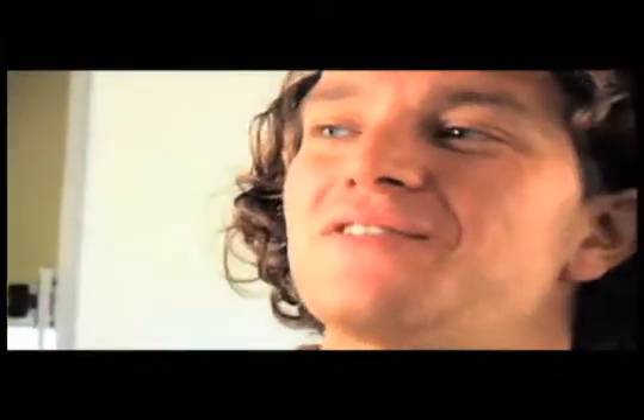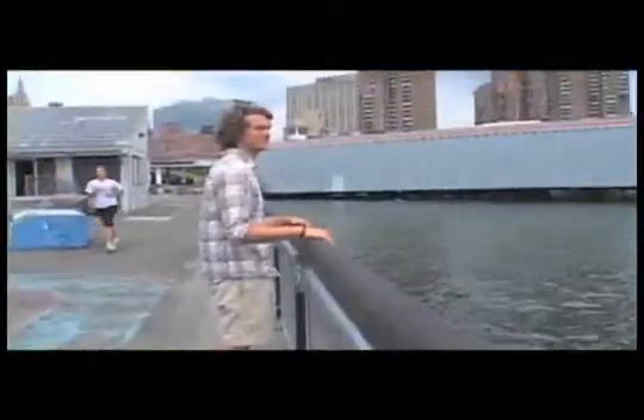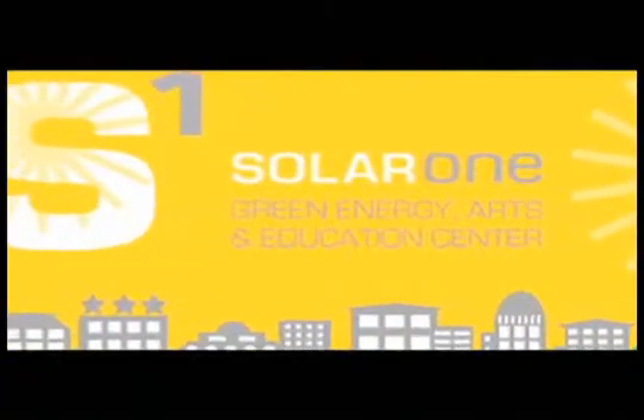I'm Alex Smith. I work at Solar One in our education department and I primarily focus on the New York City estuary. Solar One's tagline is that we are a green energy arts and education center.